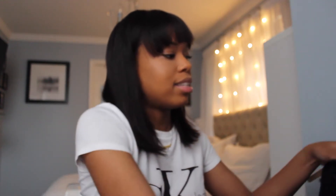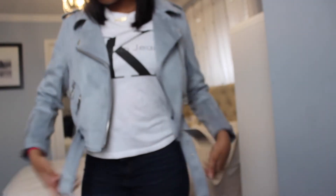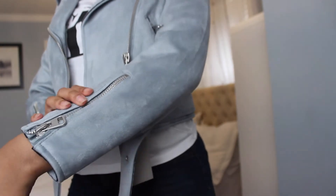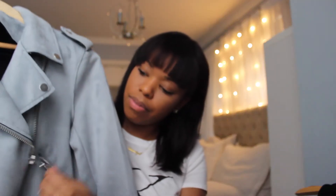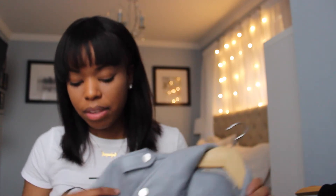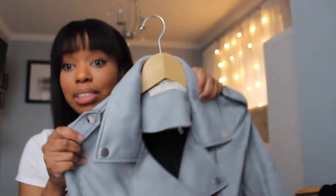The next thing from Zara is a light blue suede biker jacket with belt detailing and zippers on the front. It's got a black lining on the inside, very comfortable and really good quality. I paid 49.95 euros, and in the US store it's $99 — 49.95 euros converts to about $55, so this was a steal.